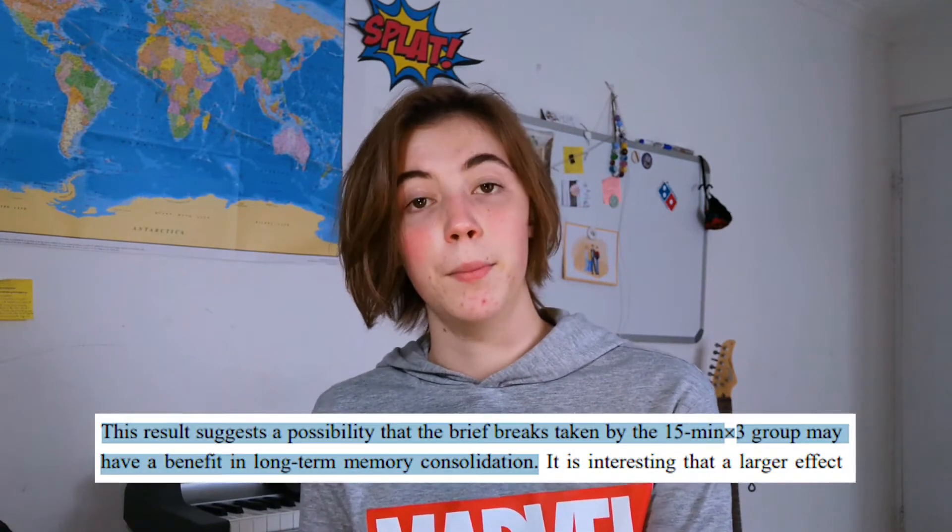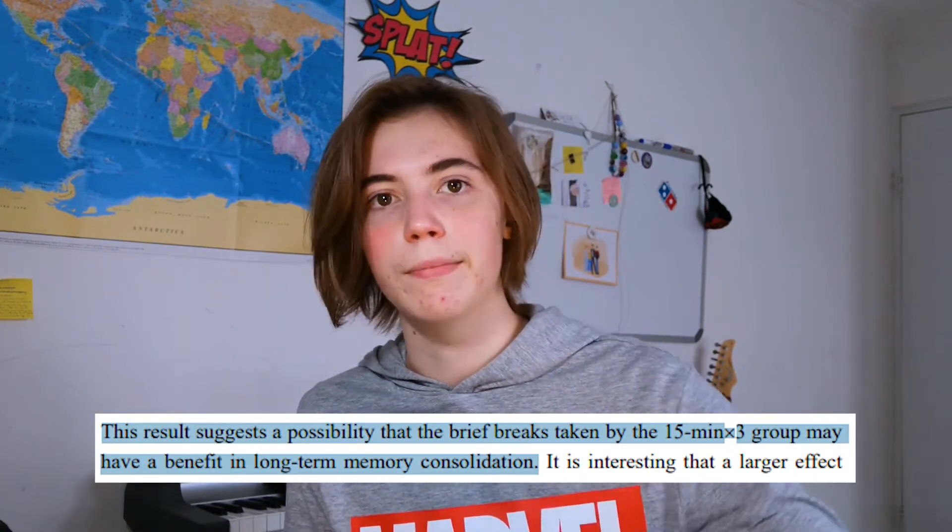I'll link the study that I'm basing this video on in the description if you want to go check it out. But to summarize, studying in shorter blocks of time may prove to help you actually study a lot more effectively. In fact, this study found that intermittent studying sessions separated by short breaks may actually help with long-term memory consolidation.